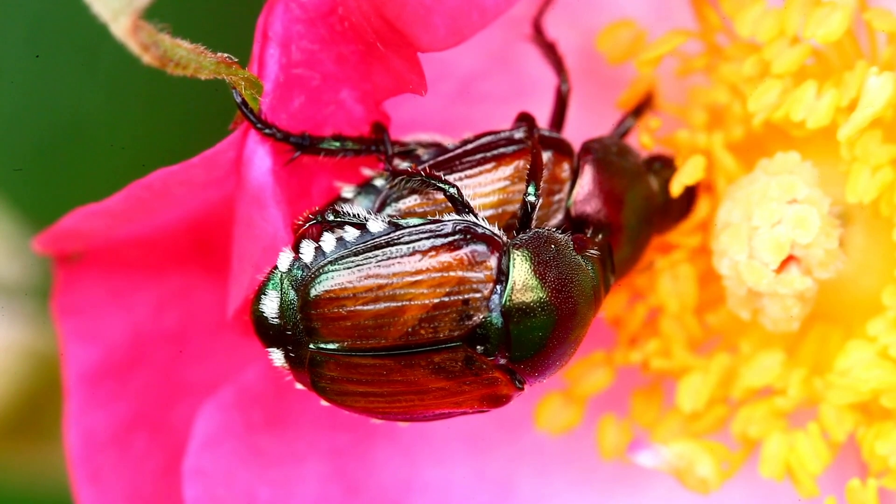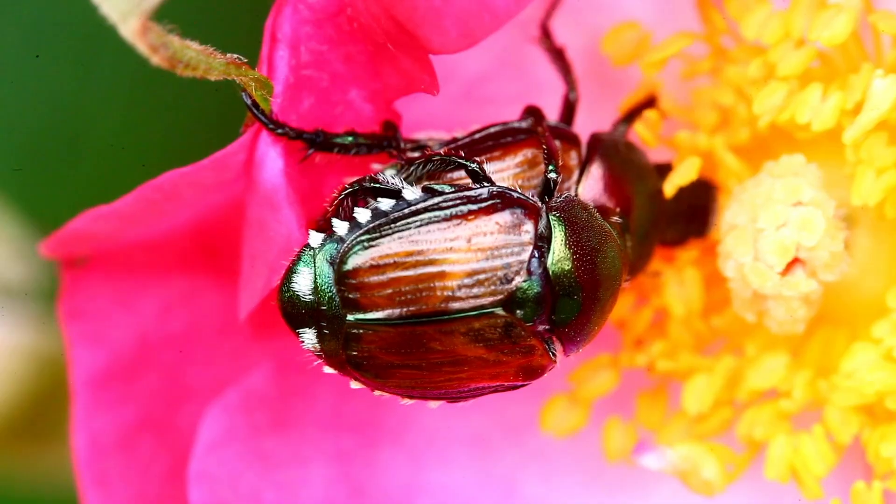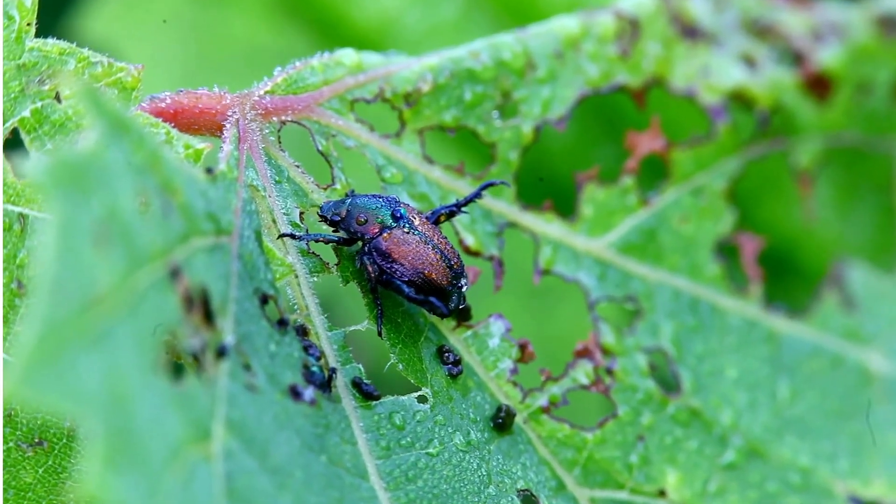Japanese beetles can apparently live anywhere there is sufficient foliage to feed on. They are not limited to forests or grasslands, but often live on farms, in cities, and even in your garden.